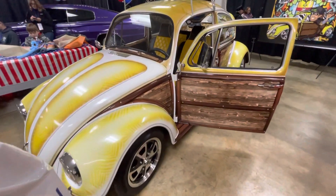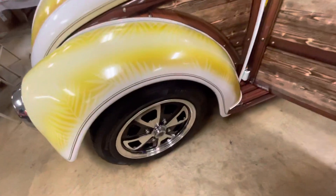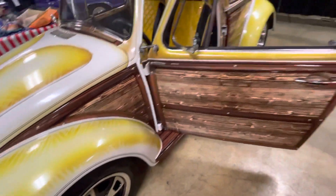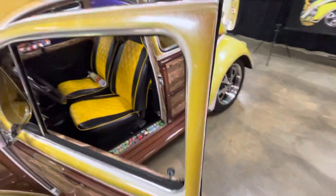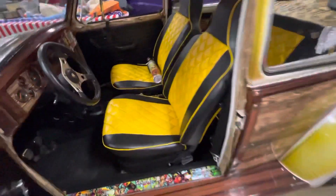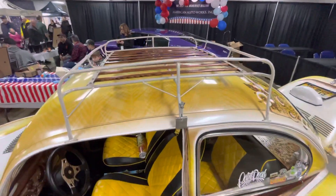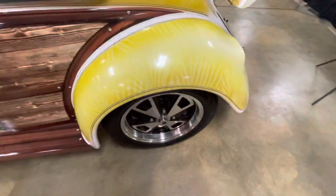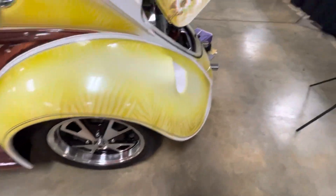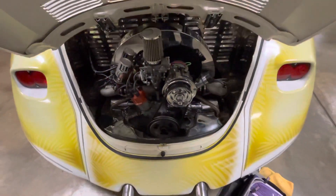Welcome to the Drop Shop Garage. Check out this awesome bug. It's painted to look like wood. It has a roof rack. It's lowered. The engine's all chromed out.